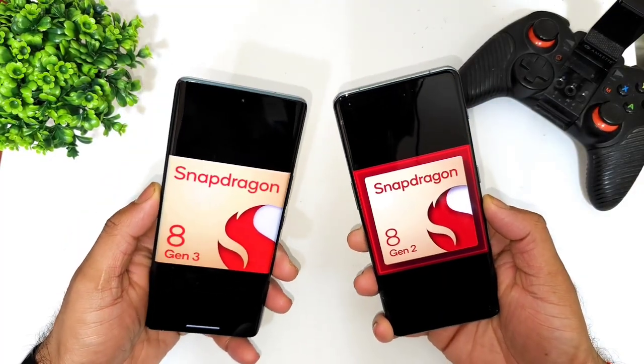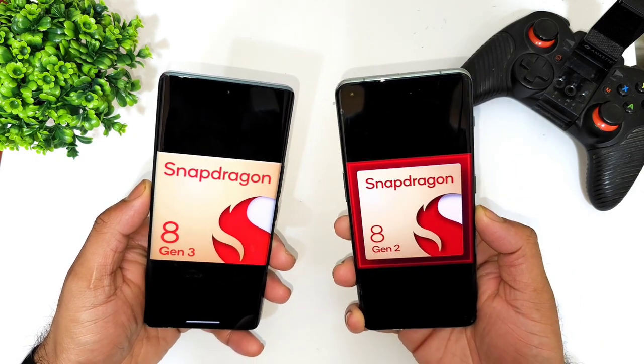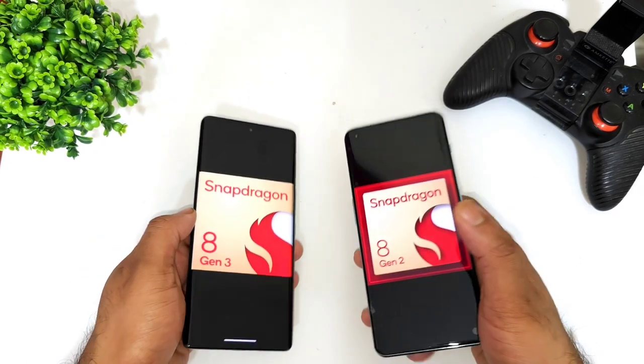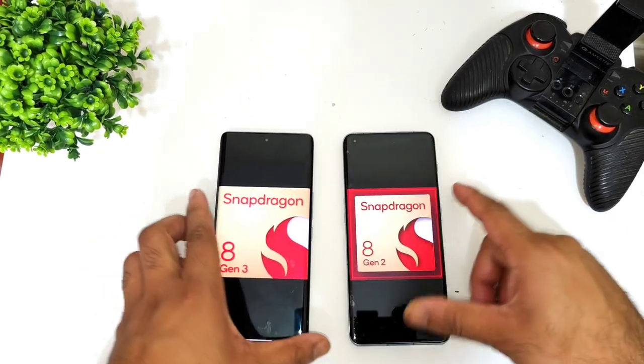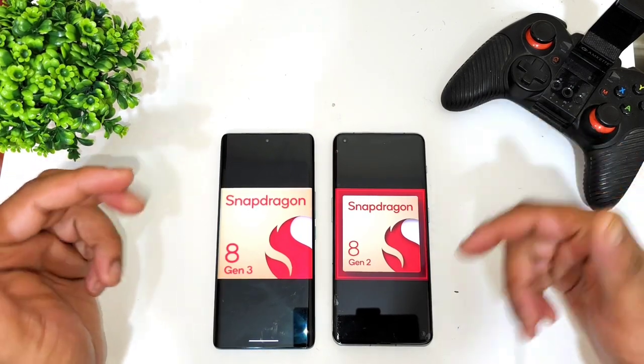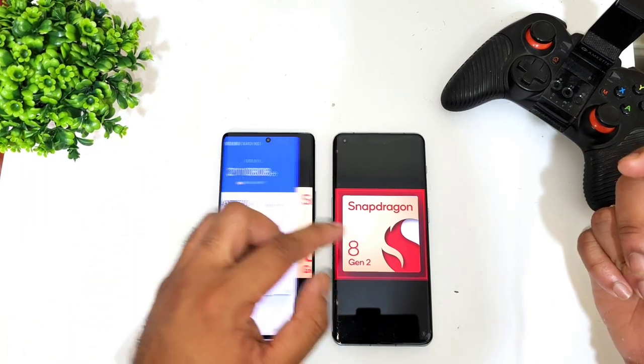Hi friends, welcome back to my channel Sci-Taker. In this video, I'm going to compare and benchmark the Snapdragon 8 Gen 2 processor versus the Snapdragon 8 Gen 3 processor, which has been released recently by Qualcomm. I'll compare the benchmarks between these two powerful processors to show how much difference you can expect.